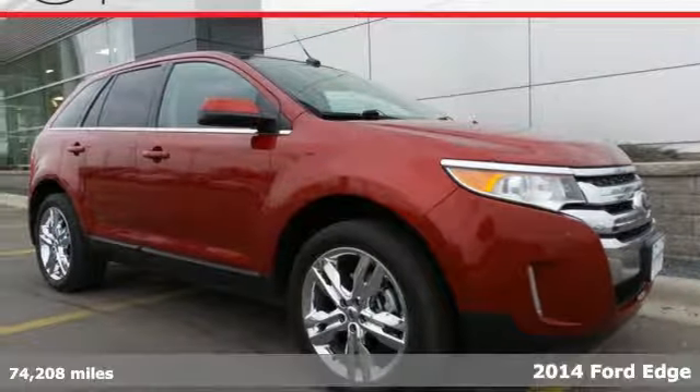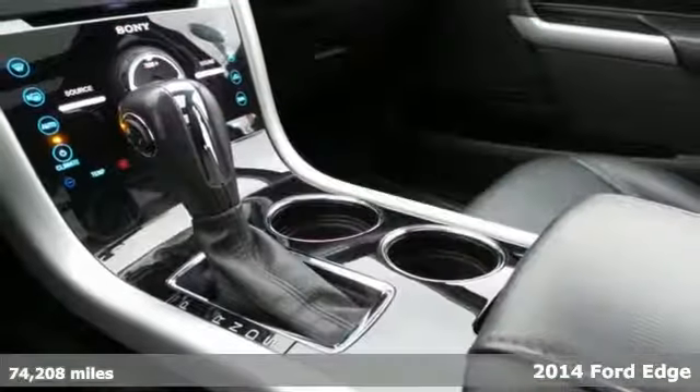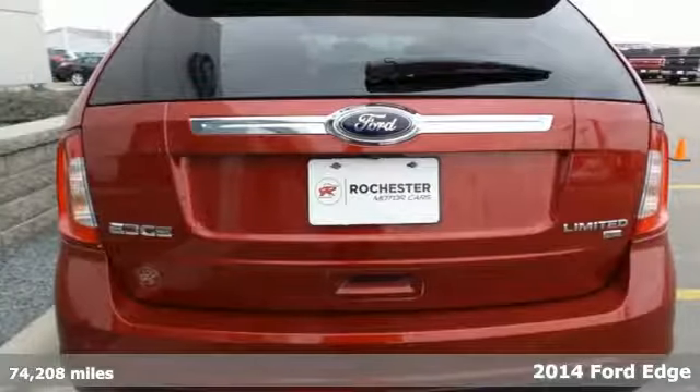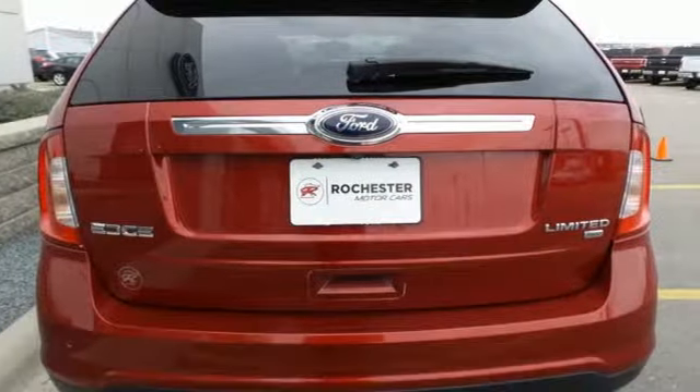It's a 2014 Ford Edge. Putting the power at your fingertips, the Edge has all the perks of a luxury vehicle, yet the standard safety features you'd expect from a Ford.